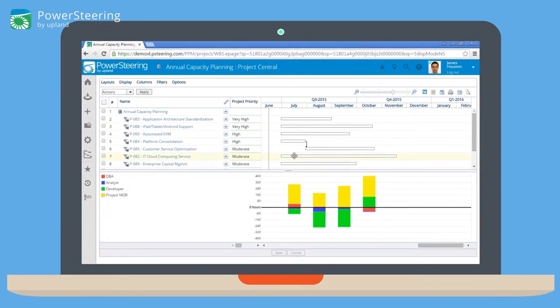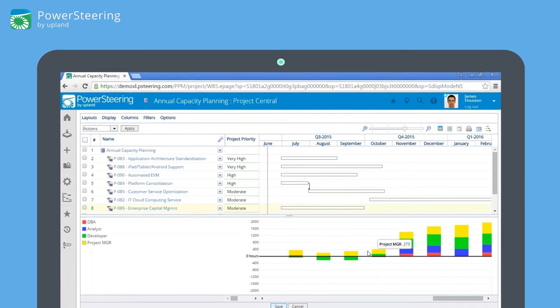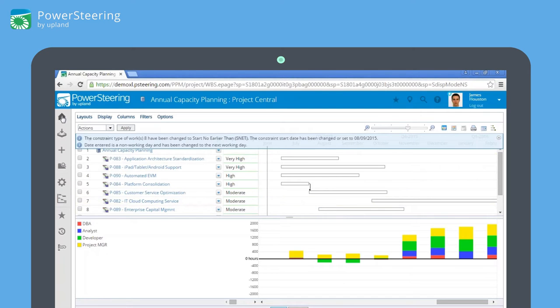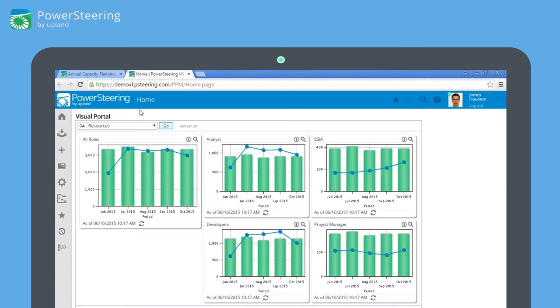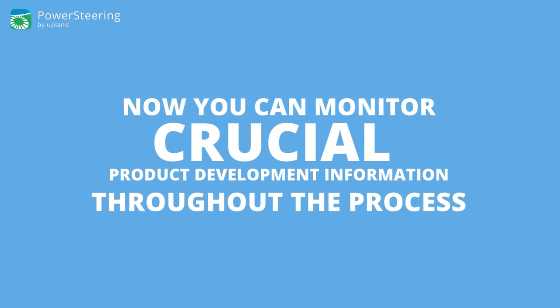With Power Steering's extensive capacity planning tools, ensure the strategic allocation of resources to your most critical projects while factoring in availability, skill, location, and dependencies. Power Steering's powerful visual portal displays key performance metrics so you can monitor crucial product development information throughout the process.